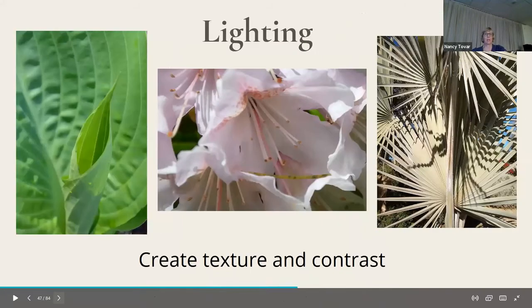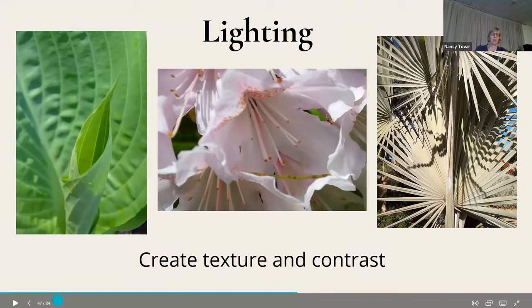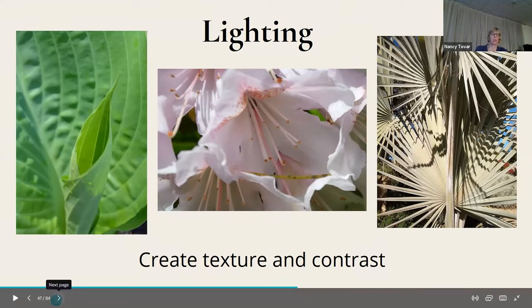Here's lighting where you can create texture and contrast with your shadows. Sometimes you try to avoid shadows, but the one on the far right I really wanted — I wanted to split the picture almost symmetrically and see the shadows of that palm in my friend's yard in Arizona.